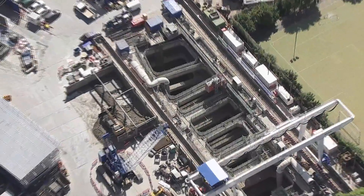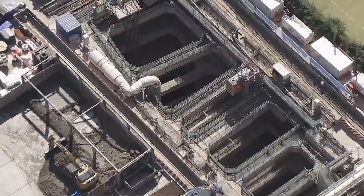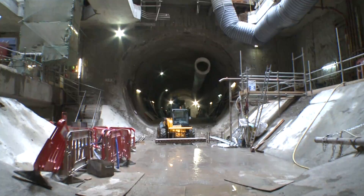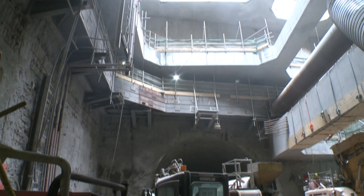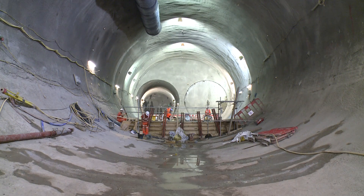We are in the Step in the Green Turnout Cavern. As part of the Crossrail scheme, this cavern will act as a north-south and east-west connection for the running tunnels when they eventually become railway tunnels.